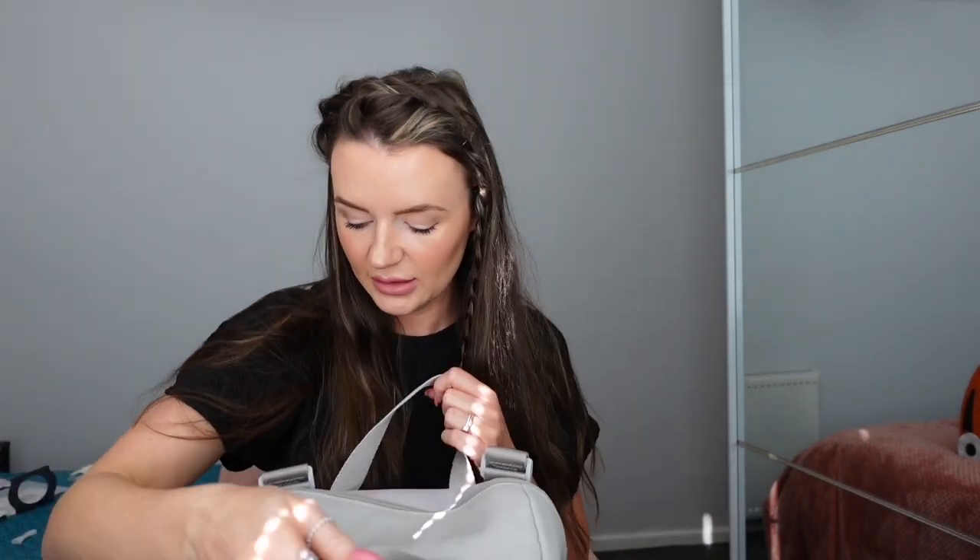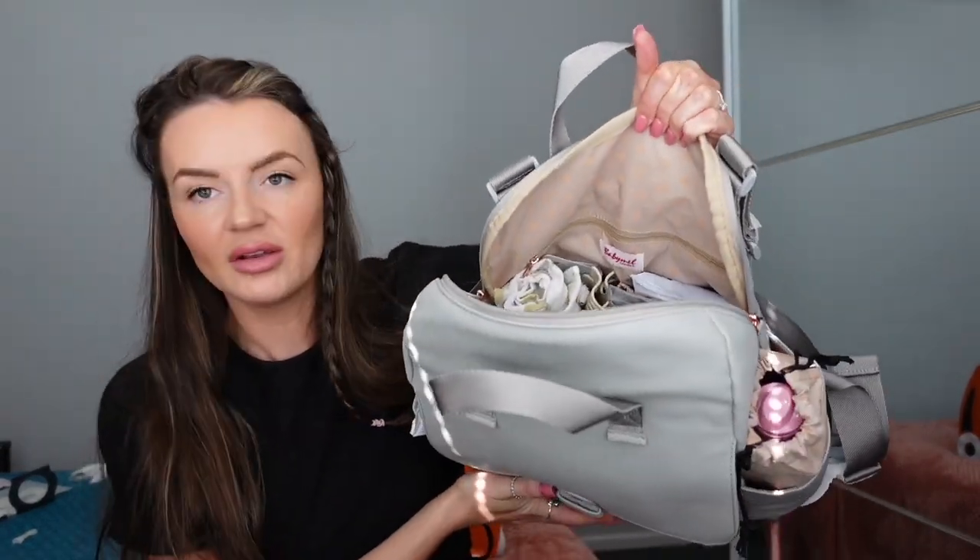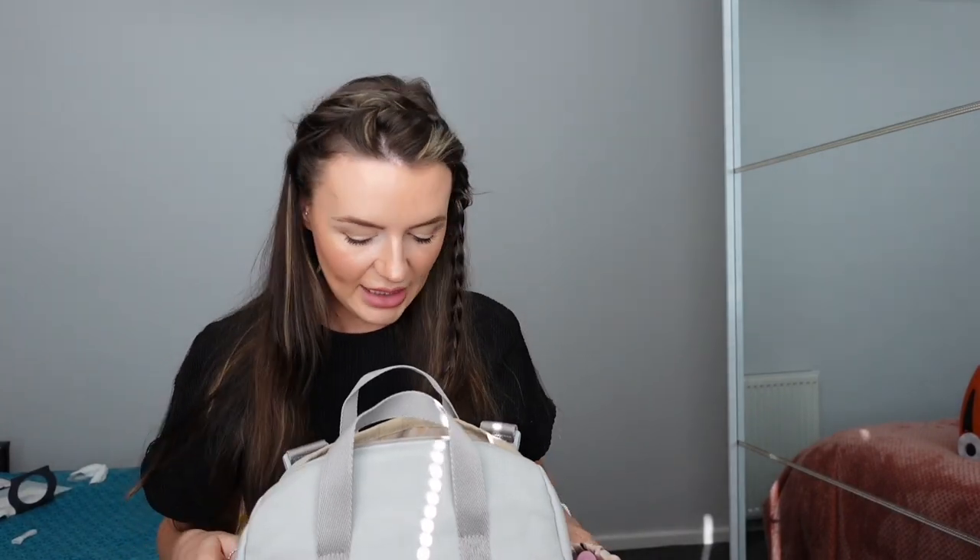So that is everything I have packed in Ren's Trunki! I hope you enjoyed watching that and hopefully it's given you some inspiration - I know when I'm trying to pack I can never think of everything. I will link this bag below because it is honestly a must and it's so spacious - I still have the full top of it empty. It has loads of compartments and is one I would highly recommend. Now we all need to go pack the car - I'll see you all in my next video!